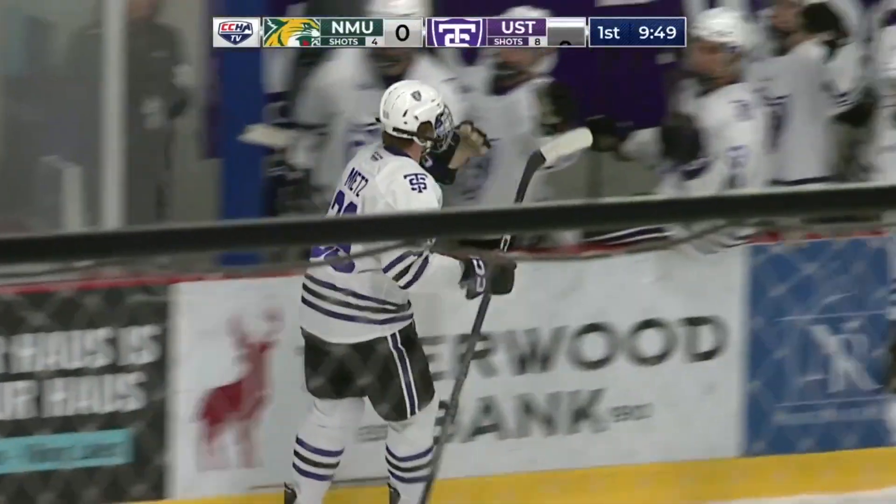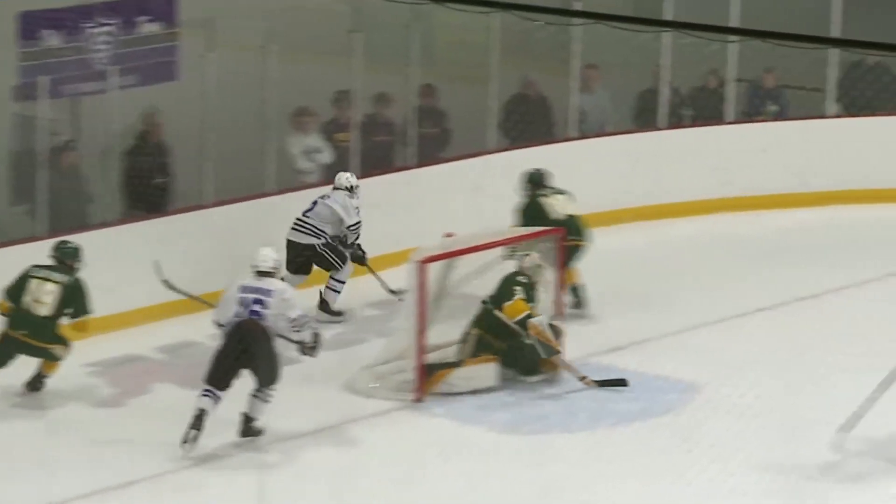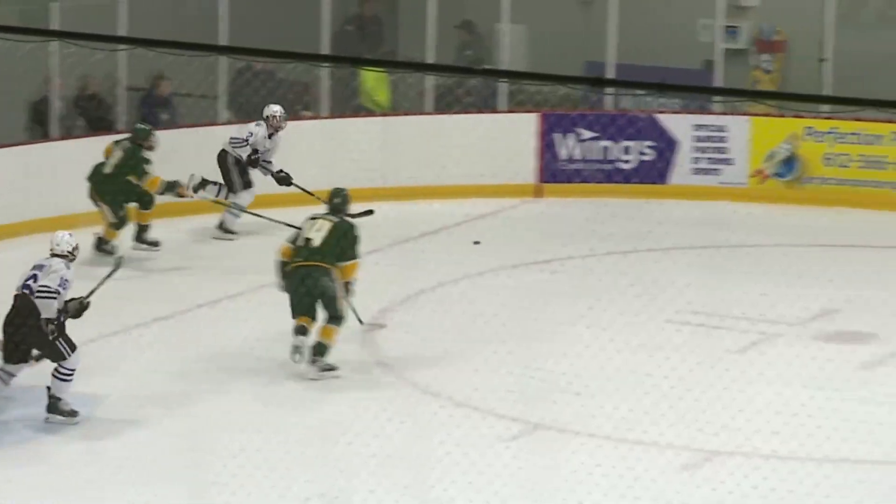J.D. Mintz with his first career goal as a Tommy. And St. Thomas is out in front, one to nothing.